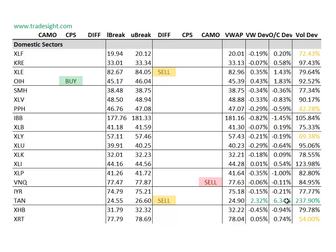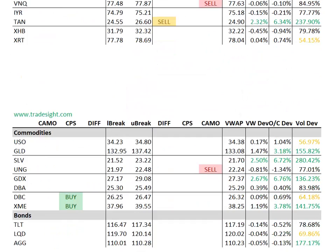A lot of the solar stocks are still in play — Solar City, First Solar and whatnot. So, keeping an eye on those for tomorrow and also the TAN.